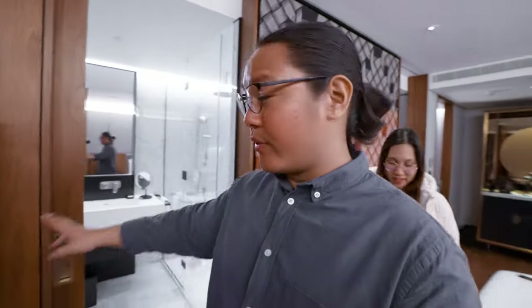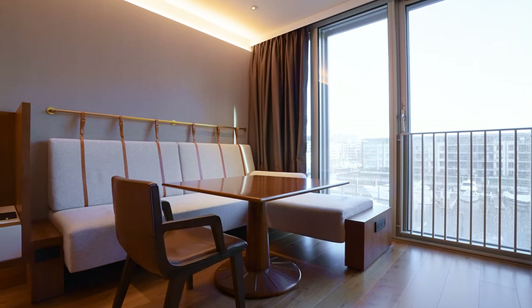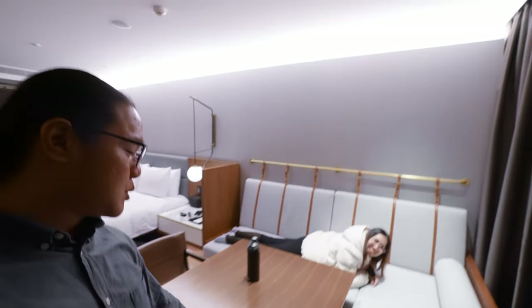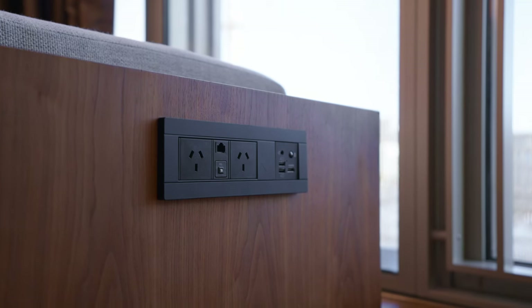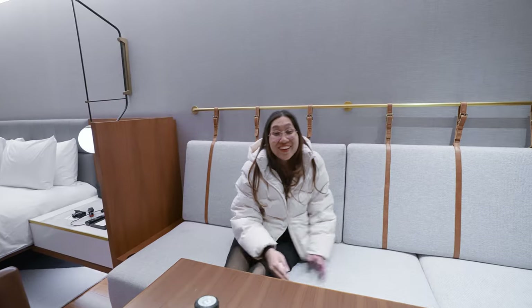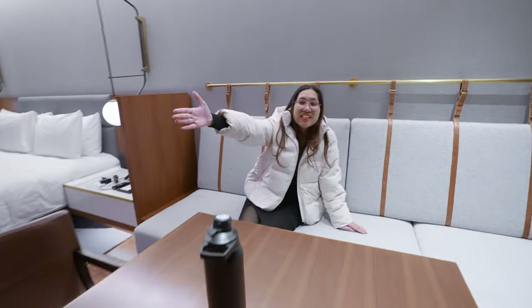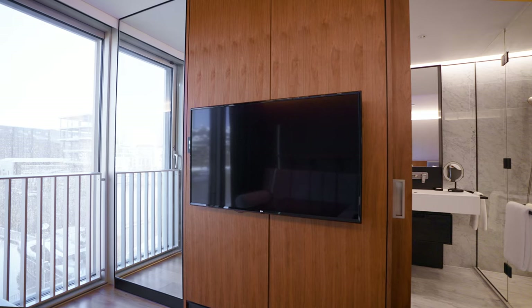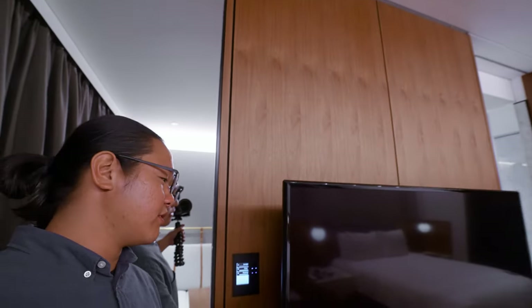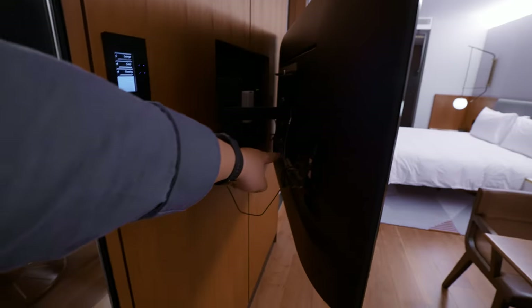Moving further in, before the toilet, we have the living area — it can basically fit six people. There's a square table and an L-shaped sofa. What's special is that there are electrical outlets on the side of the sofa, making it really easy to charge your stuff. We can have dinner here and watch TV. Speaking of the TV, it's about 60 inches — an LG TV. You can pull it out, so HDMI is definitely possible.